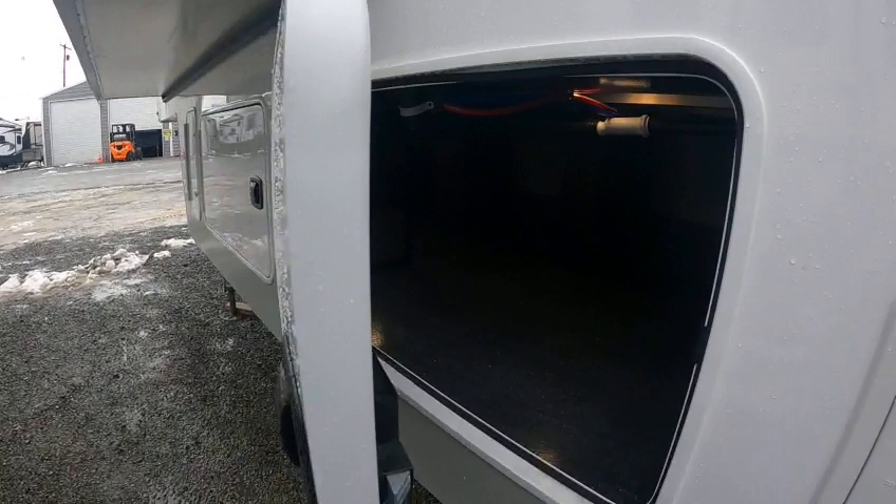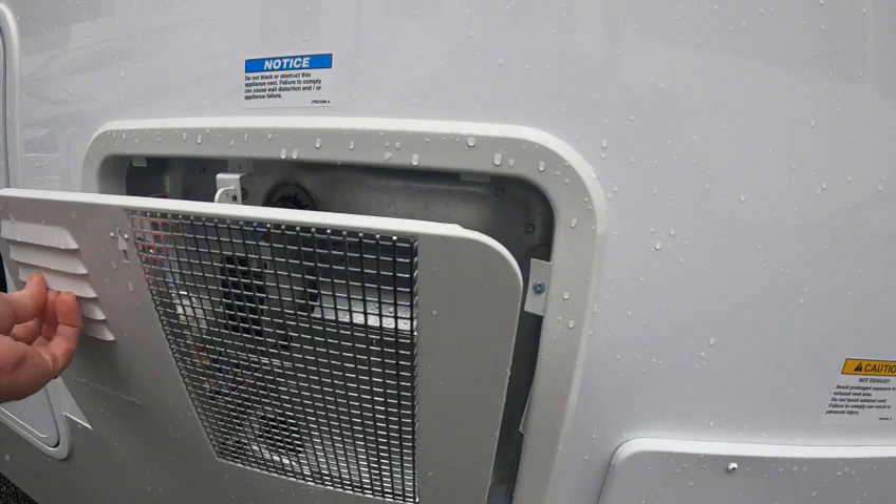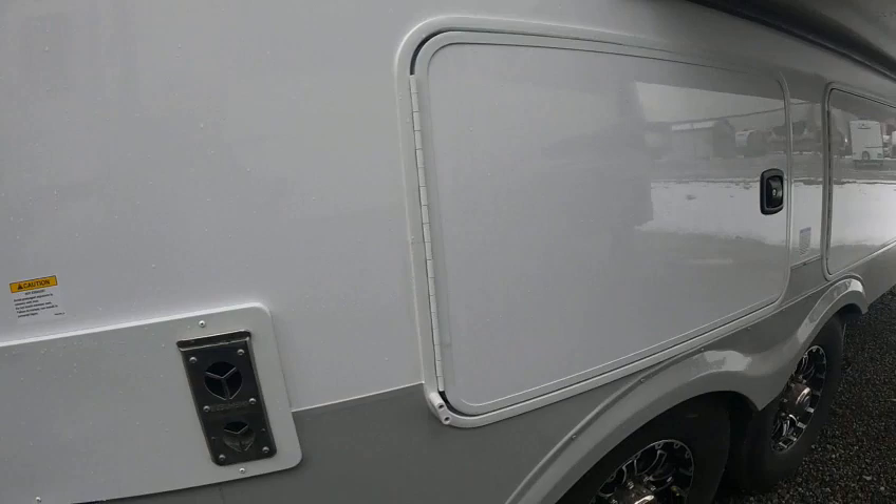These are nice solid doors — nice and thick, at least an inch and a half. Oh look at that — this is a regular water heater, not on-demand. That's interesting, it's a regular water heater.